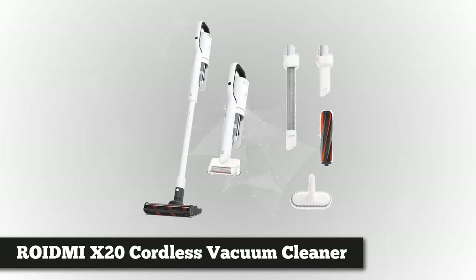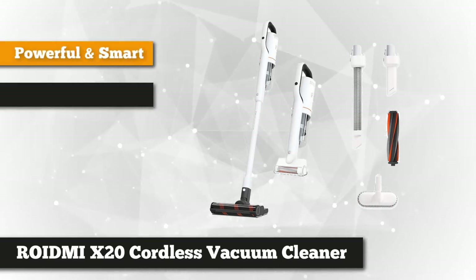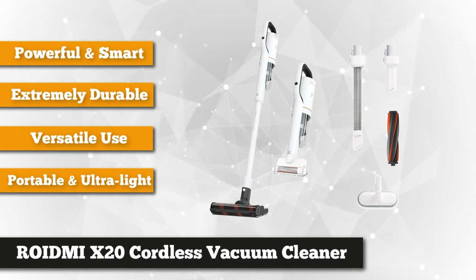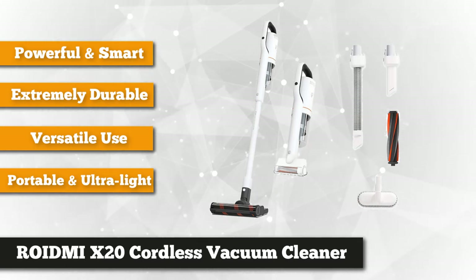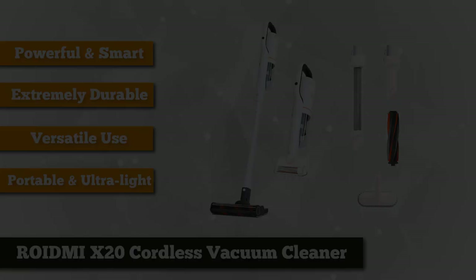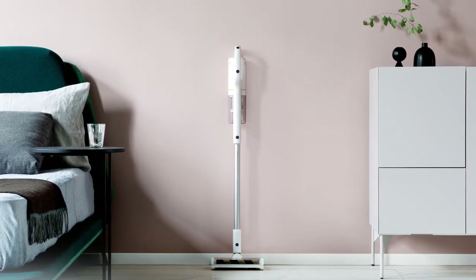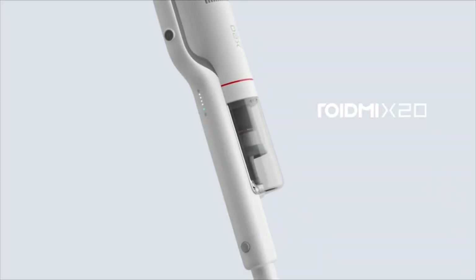Coming in strong at number one, we have the Roidme X20 cordless vacuum cleaner. The X20, also called the Roidme Nex Storm, ran its very own campaign where it managed to raise over five hundred thousand dollars. The new model excels on many fronts, making it one of the best from the company. Design-wise, the Nex Storm looks and feels terrific — it's made of a matte white plastic with a pleasing texture.